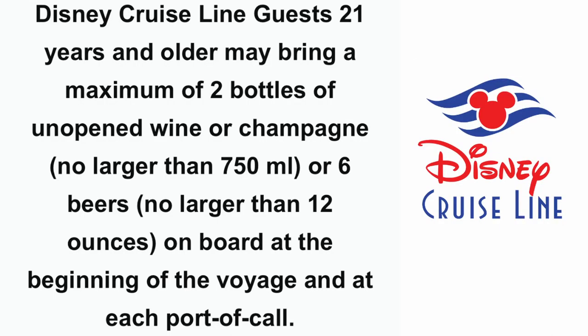Disney Cruise Lines also allows you to bring beverages on board and has one of the most lenient policies for doing so. Guests 21 years and older may bring a maximum of two bottles of unopened wine or champagne — no larger than 750 milliliters — or six beers no larger than 12 ounces, at the beginning of the voyage and at each port of call. Disney is one of the only cruise lines that allows you to bring essentially a six-pack of beer on the ship, and not only at embarkation day but again at every port stop.